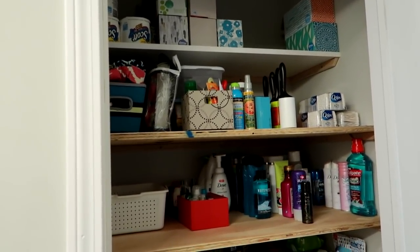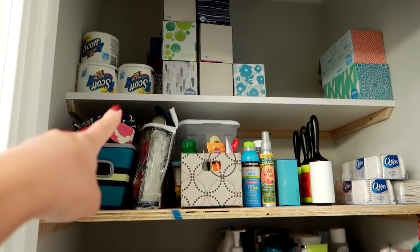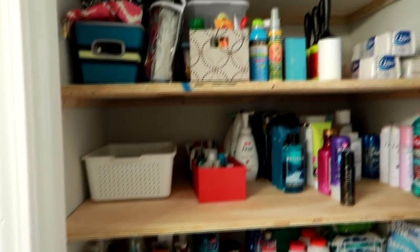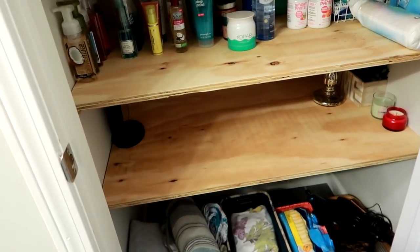Originally this closet was just a disaster because there was a shelf here on the top — the white one — and then these two shelves here were not even here. There was a shelf right here but there was a whole bunch of wasted space, and my husband just kind of reconfigured the spacing and gave me more shelves, more storage. There's actually so much storage I haven't even filled it up yet.